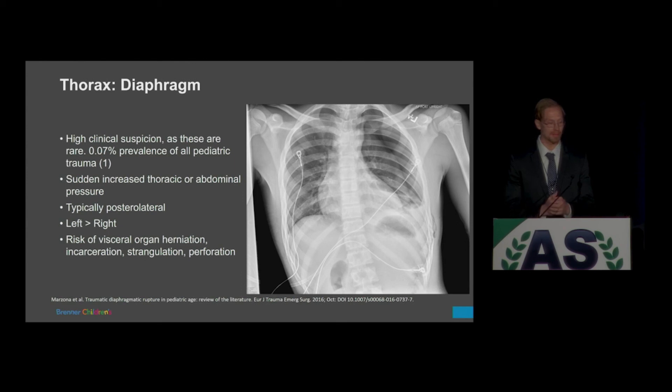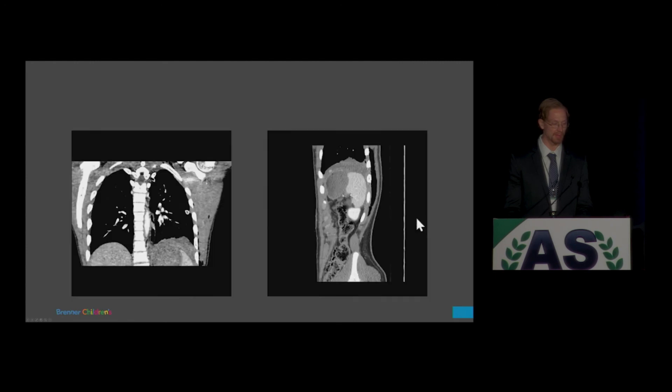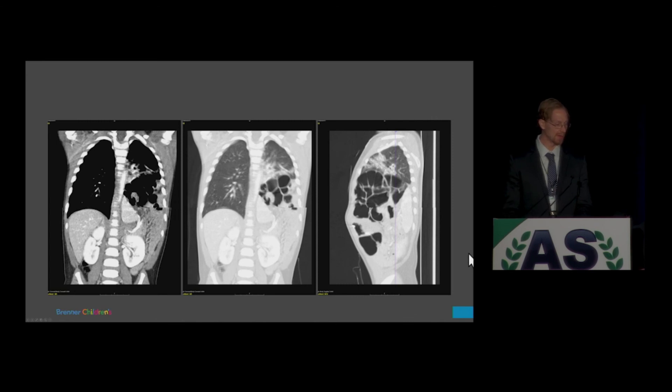Diaphragmatic injuries result in imaging when there is high clinical suspicion. More often than not, this is due to abdominal blunt trauma rather than thoracic trauma, because abdominal force transmits into the chest — left greater than right. This case was actually a penetrating trauma where a child was stabbed at the level of the diaphragm, presenting as a subtle diaphragmatic injury that required surgical repair. More commonly, you see a large defect with herniation of bowel loops or spleen, which can result in vascular compromise and requires surgical reduction and repair.